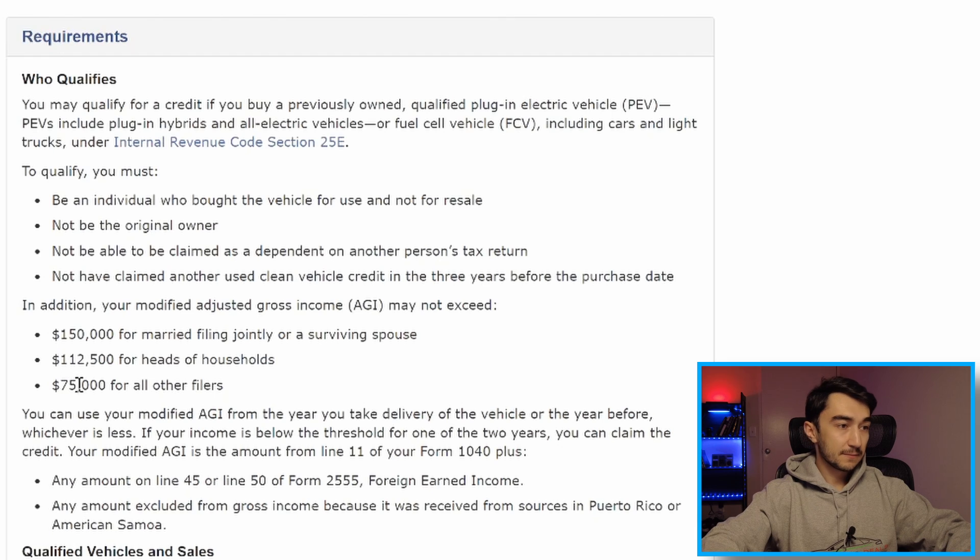Qualifying vehicles must be made by qualified manufacturers — basically all the big brands qualify. It must have a sale price of $25,000 or less; if the car is $25,000 or more, it does not qualify. It must have a model year at least two years earlier than the calendar year when you buy — so right now in 2024, the car model should be 2022 or earlier, and preferably 2021 or older.